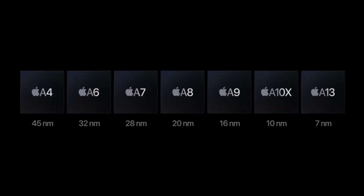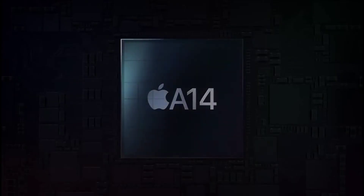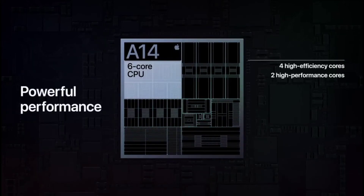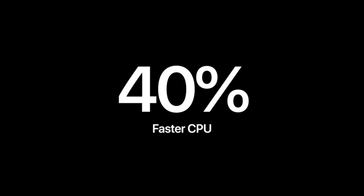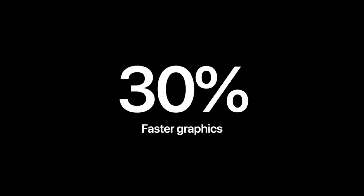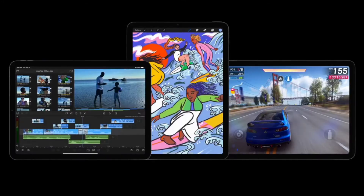Our latest A-series processor, A14 Bionic, aggressively adopts cutting-edge silicon process technology — 5 nanometer process technology with 7.8 billion transistors. A14 Bionic includes a big update to our CPU with a powerful new 6-core design, resulting in an enormous 40% increase in CPU performance compared to the previous iPad Air. A14 also features our newest GPU architecture for a 30% increase in graphics performance.